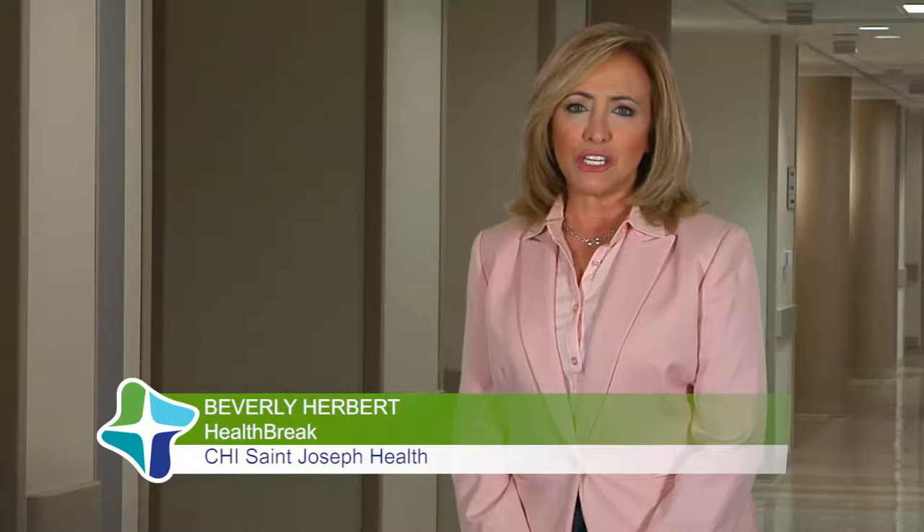Health Break, brought to you by CHI St. Joseph Health. More than 600,000 hysterectomies are performed in the U.S. every year. Dr. Larry Butler says that if a woman needs a hysterectomy, she should understand the many different ways it can be performed.